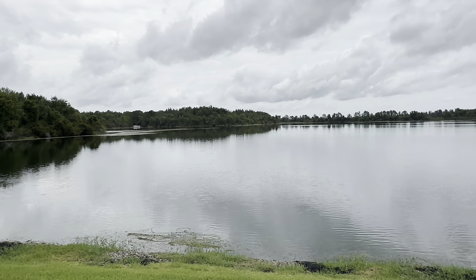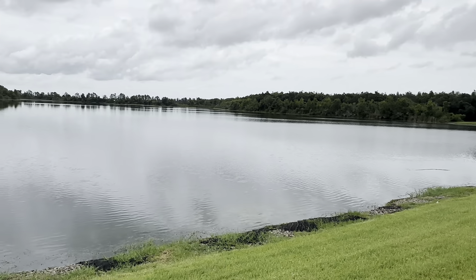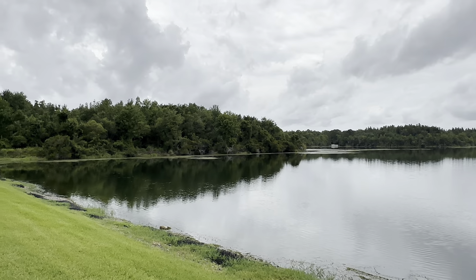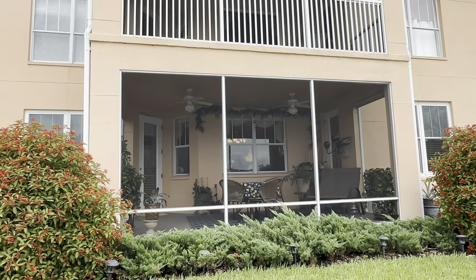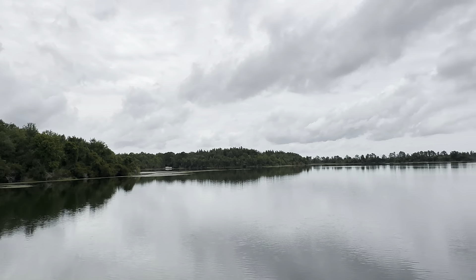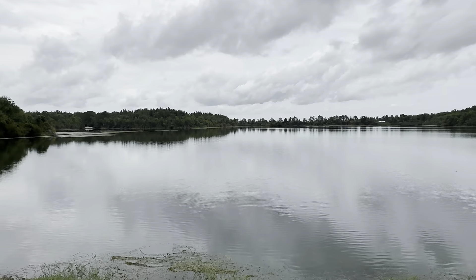I just wanted to show you this view — take a look. Nice and peaceful. This is your back lanai, screened-in porch. If you'd like some more information on this, I'd love to show you this property and tell you more about it. Call 863-647-8600. Whether selling or buying, you got to call Brian.